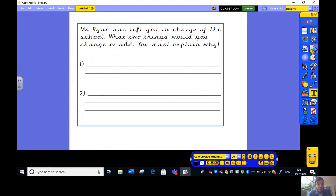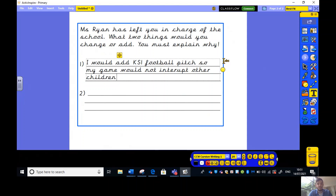The second activity: Miss Ryan has left you in charge of the school — what two things would you change or add, and you must explain why. For example, I would add a Key Stage One football pitch so my game would not interrupt other children's play. Maybe you have your own ideas. Once you've done those two things and said what you would change and why, use words like 'so' or 'because' to explain and justify yourself.